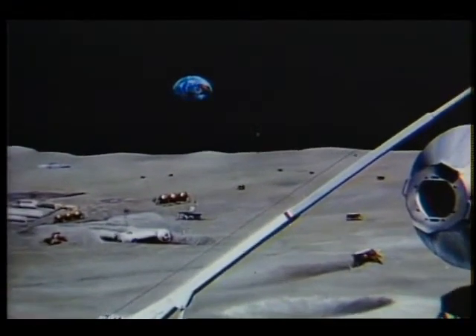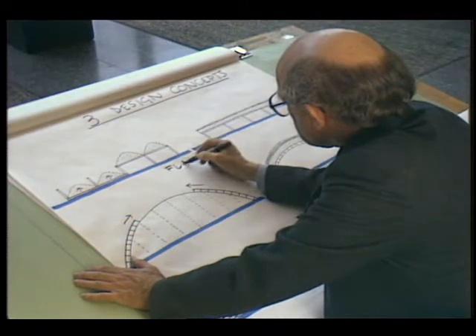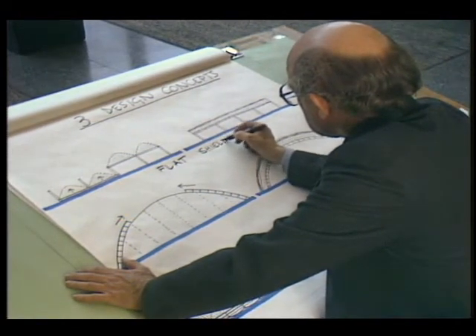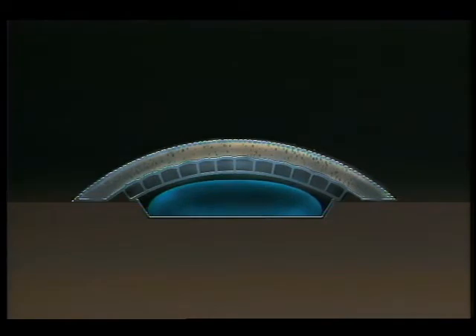One person very much interested in what this base might look like is Dr. Peter Land, an architect and professor at the Illinois Institute of Technology. His designs are simple, direct, low-slung buildings that consist of shielding heaped with lunar soil and independent inflated structures underneath, housing all lunar base functions.